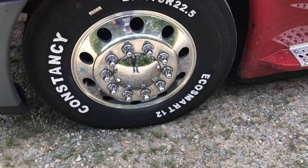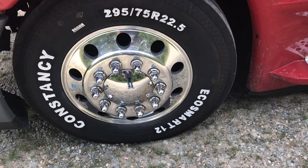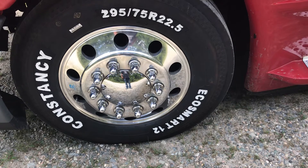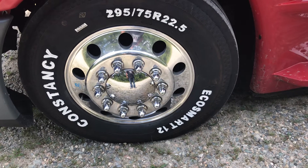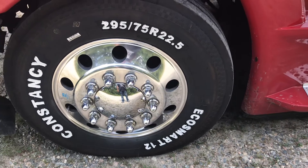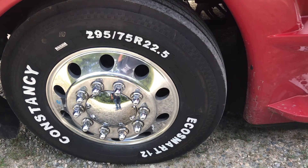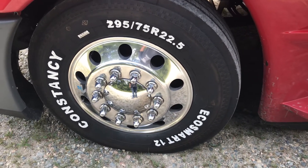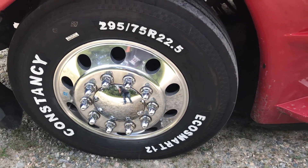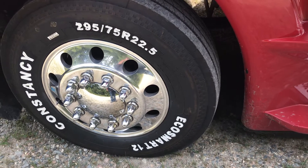We got both changed. Next week we're going to be doing the alignment, and from there we'll see just how far we can get these tires before we have to change them. Just giving a quick update — both of them have been changed now.